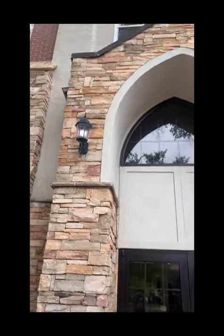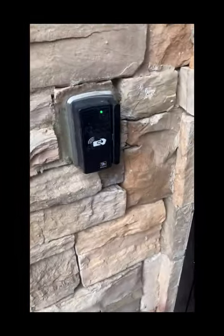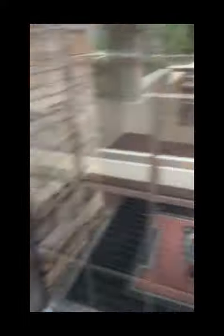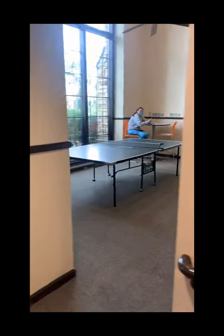Alright guys, so this is Mercer Hall where I'm gonna be staying. You have the key card scanner right here — you can scan your phone or your Apple Watch to get through. This is the main floor. You've got some stuff over here, stairs, and an elevator, which is good because I live on the top floor and that's a lot of stairs.